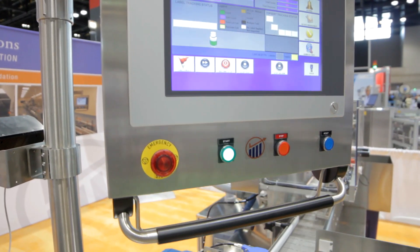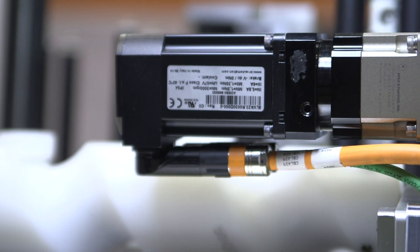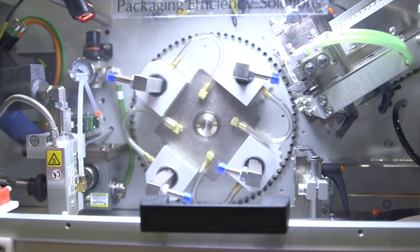We're here at Pharma Expo 2014 to display our WL200 pressure-sensitive labeler with integrated top-serter. This is a servo-driven label application system capable of running speeds up to 200 bottles per minute.